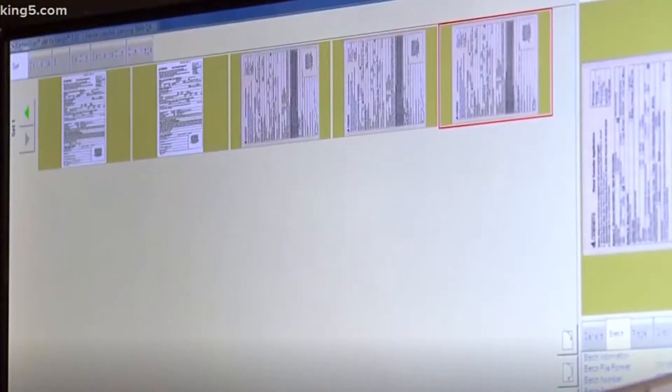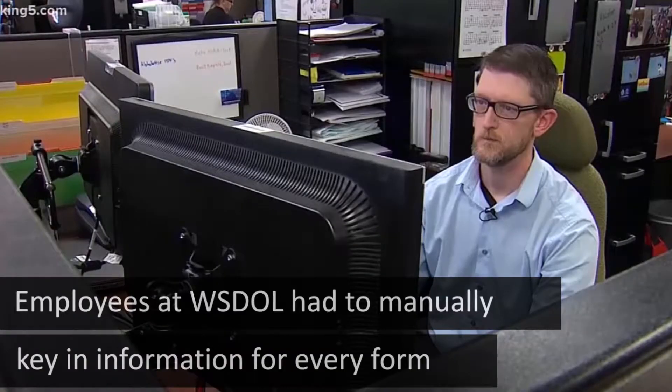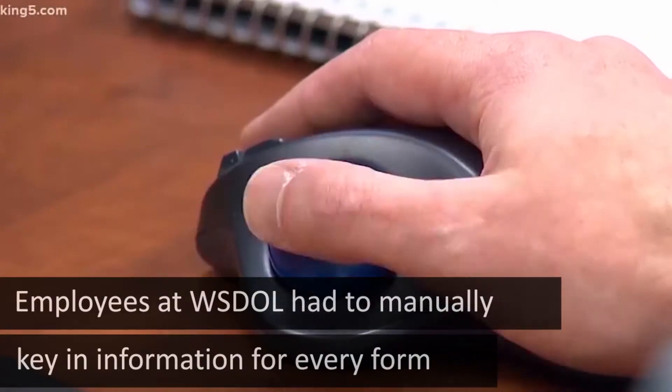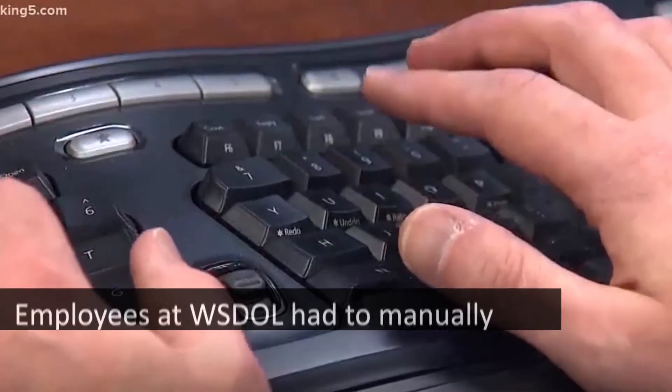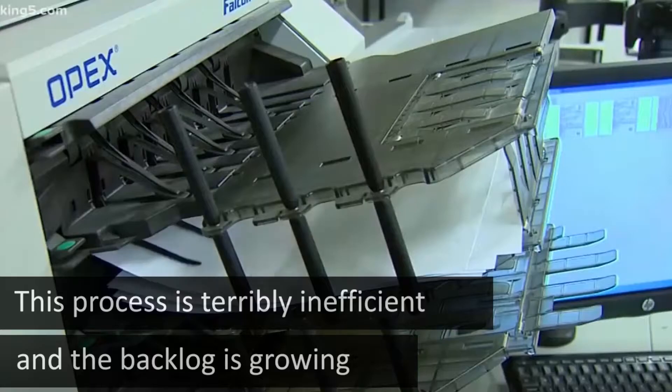Once the forms are scanned into digital images, the hard part begins. DOL employees like Neil Lutterman have to take the information from the digital image and enter it manually into a searchable database. This bottleneck has created a record system that is terribly inefficient.